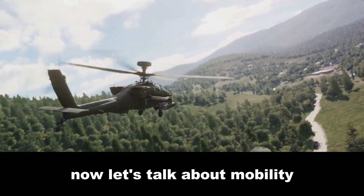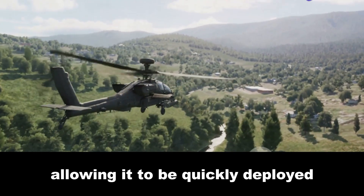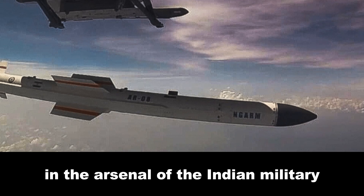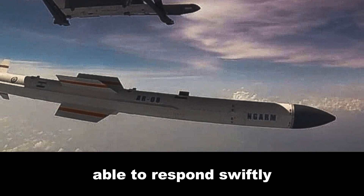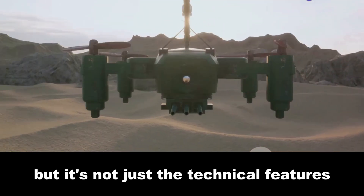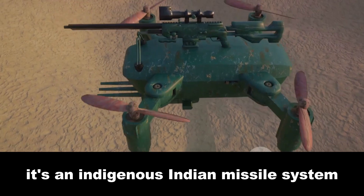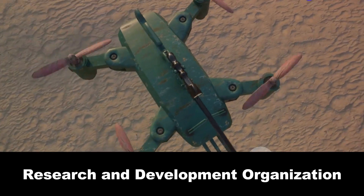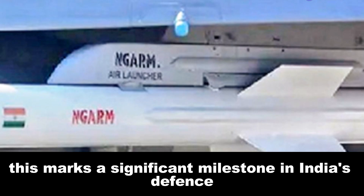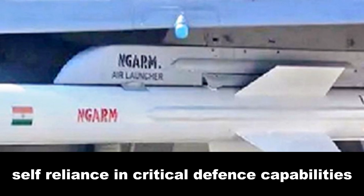The Rudram 3 is designed to be highly mobile, allowing it to be quickly deployed and redeployed in response to changing threat scenarios. This high mobility makes it a versatile tool in the arsenal of the Indian military, able to respond swiftly and effectively to emerging threats. Beyond its technical features, the Rudram 3 is an indigenous Indian missile system developed by DRDO in collaboration with other Indian defense organizations, marking a significant milestone in India's defense technology development and showcasing the country's growing self-reliance in critical defense capabilities.